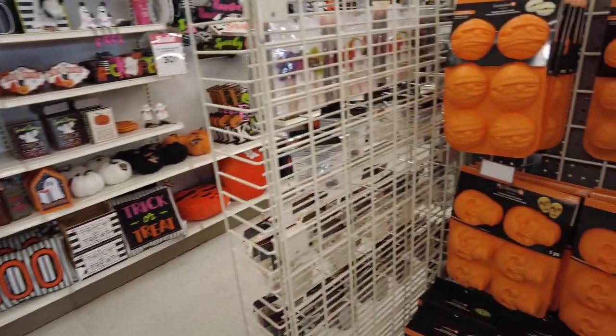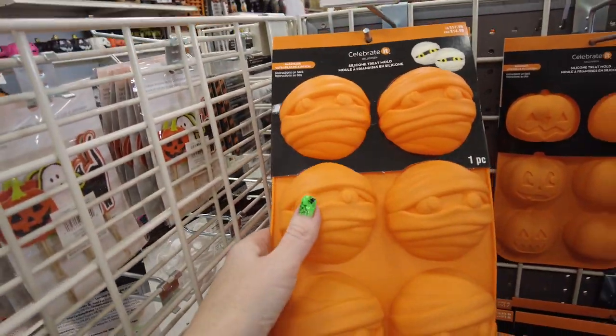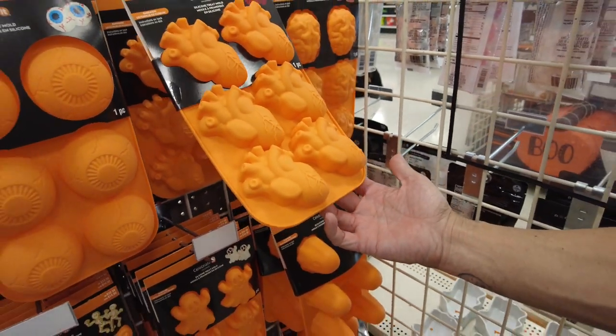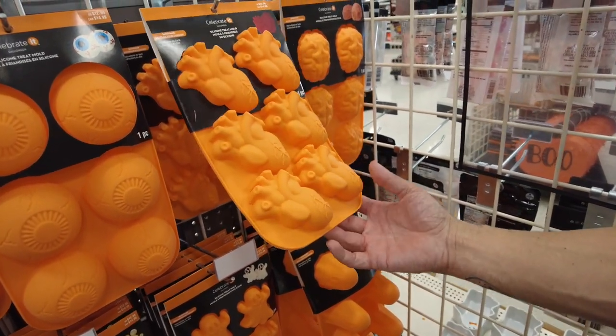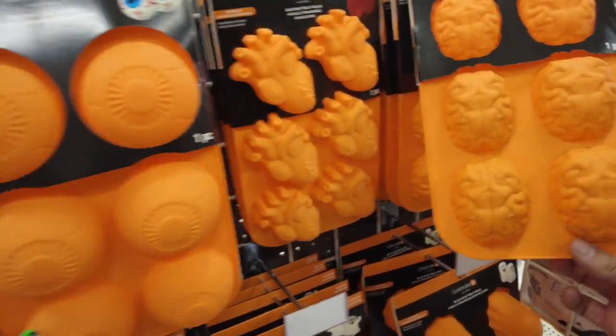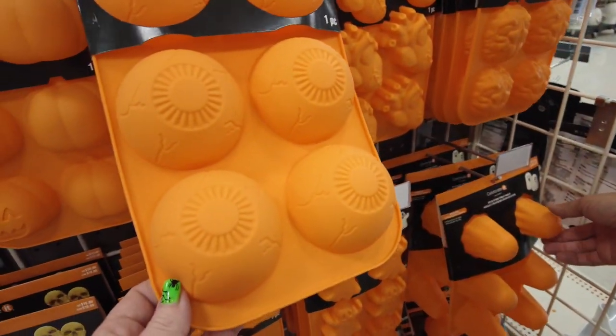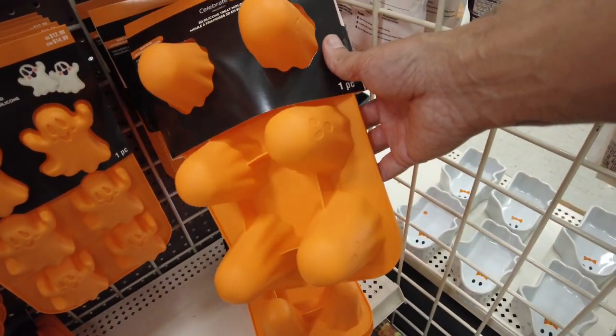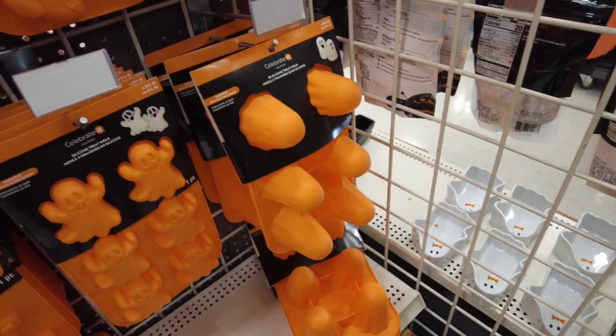I want some more silicone molds. Mummy. You know the heart? I like the heart — that would be cool with a red velvet cake. Brain. But they do have the brain, and these are all $12.99. What is this? Those are ghosts — look on the side. You're so gross. The skeleton looks cool.